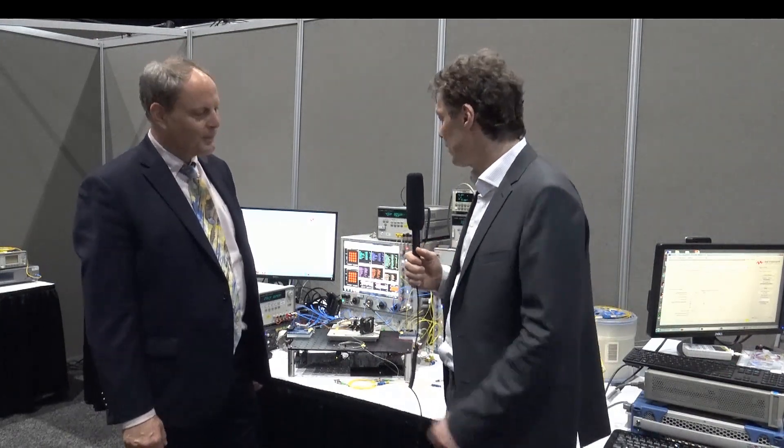I'm here in the NeoPhotonics demo room with Mark Stiller, VP of Business Development. Mark, there's a lot of hype and discussion around 400G coherent to connect data centers and to get coherent into the data center. You're showcasing here this year components and modules for that. Can you walk us through your first demo?